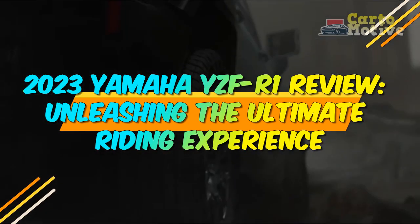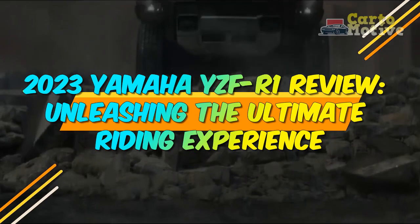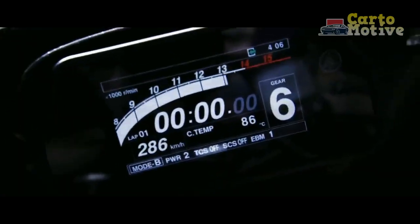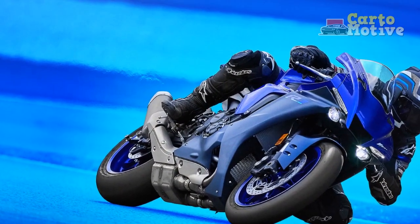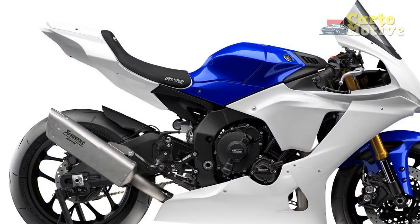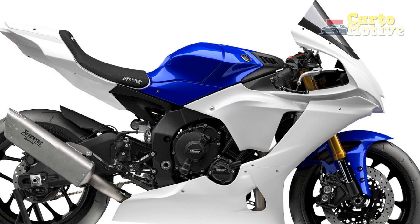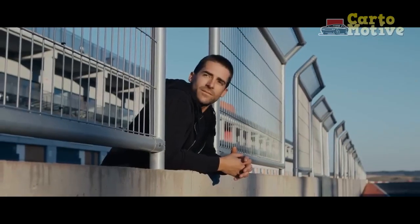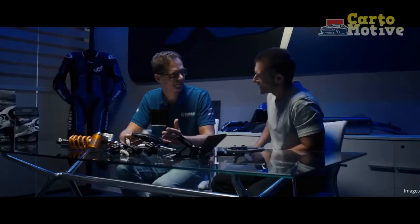2023 Yamaha YZF R1 Review: Unleashing the Ultimate Riding Experience. The 2023 Yamaha YZF R1 is an exceptional high-performance motorcycle that continues the legacy of Yamaha's R1 series. This review aims to provide a comprehensive analysis of the bike, covering its pros and cons, exterior and interior features, trims and specifications, performance, as well as safety and reliability aspects. With its aggressive design, cutting-edge technology, and exhilarating performance, the 2023 Yamaha YZF R1 promises to deliver an unmatched riding experience.